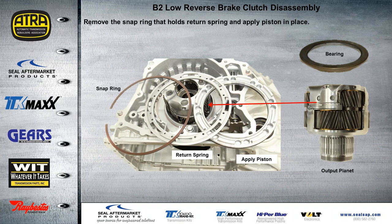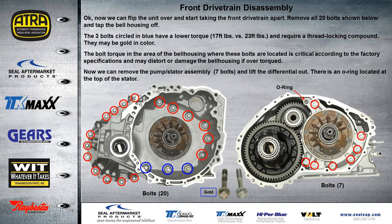When we remove this, there is a bearing that sits on top of that planet — the inner lip faces down. We want to remove the snap ring that holds the return spring assembly, and then we can take the apply piston out. In order to remove this planet, as you can see on the right, there's a threaded section at the end of it, and we would have to get to the front section before we can get that apart.